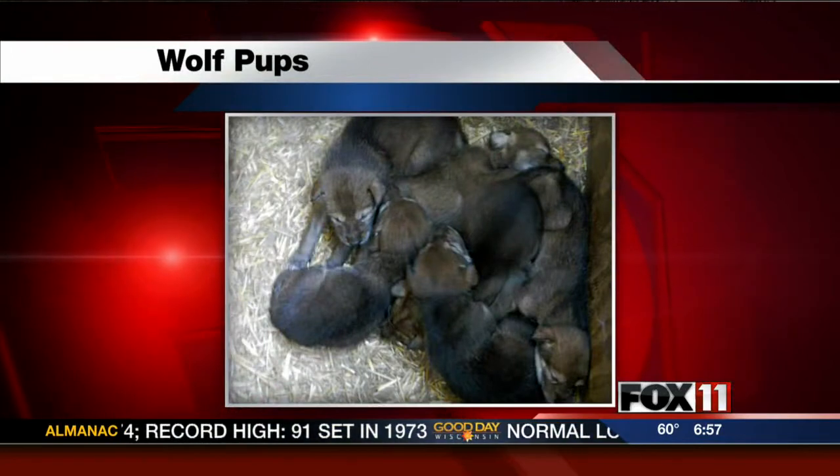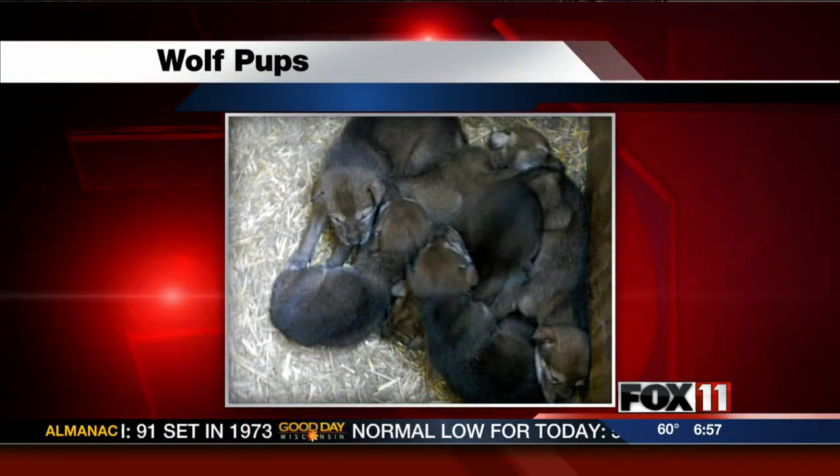Beautiful morning out here. We've been talking about new arrivals over the last couple of weeks, and we got an update — we got a picture of the little red wolf pups and how well they're doing. They're about three weeks old right now. How many of them are there?